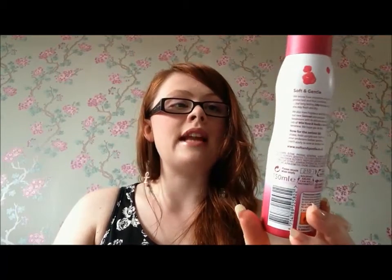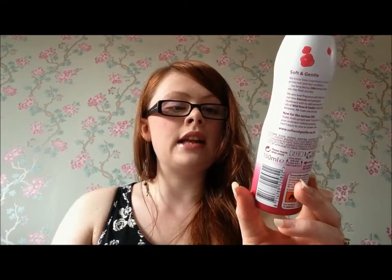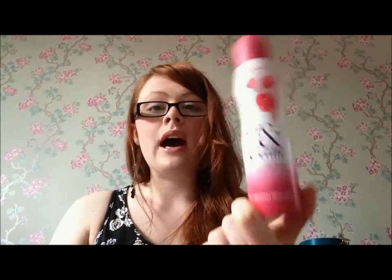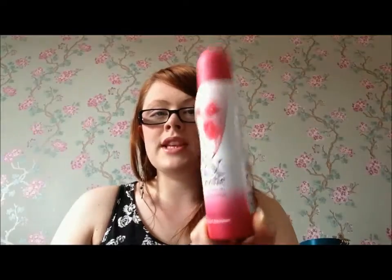This is definitely one of my favourite deodorants. I always buy this brand but I haven't had this scent before — it's Wild Rose and Vanilla. It is the Soft and Gentle Essential Aromatherapy 24-hour protection antiperspirant deodorant. I really like this range because it smells really nice and I feel protected for longer. The Sure deodorants always feel like they're burning when I've got them on, so this is very, very gentle underneath the arms.